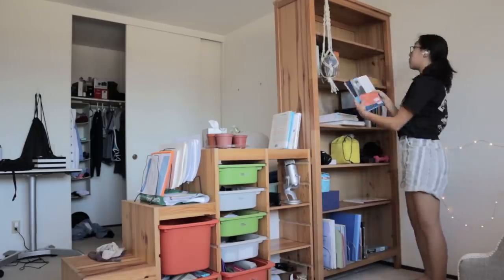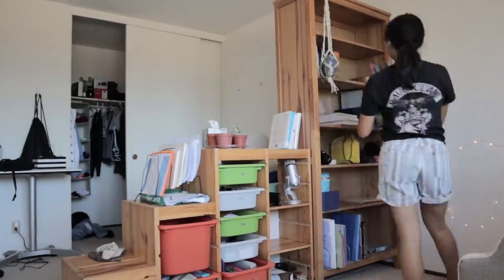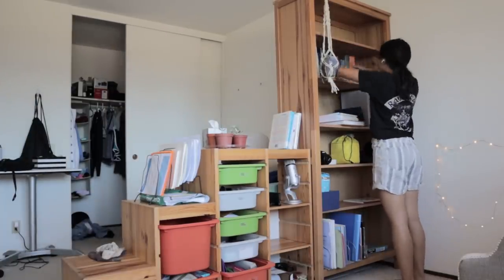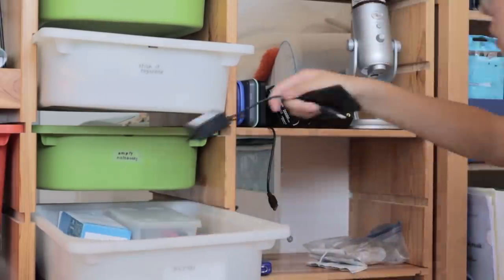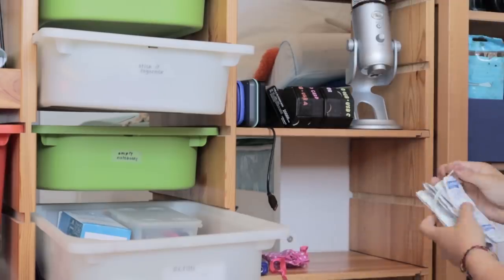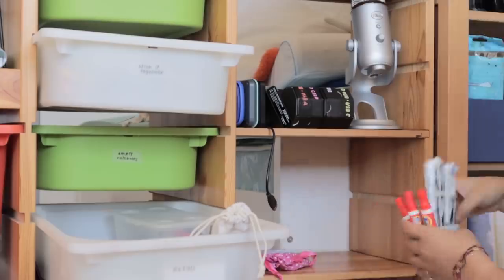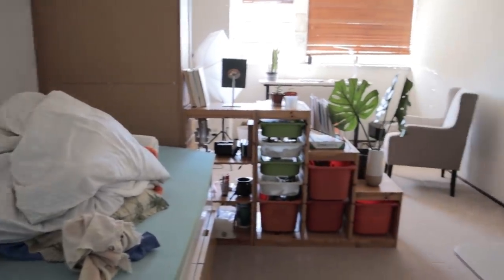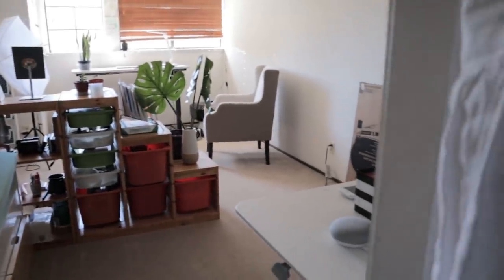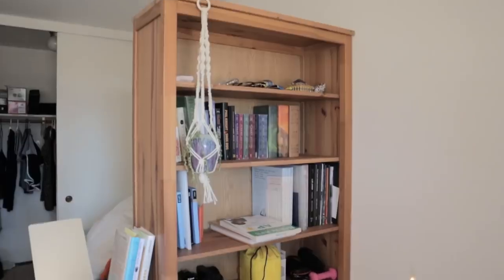There are still some things I kept, but we'll show you more about that in the official tour of the finished room section of the video. I know, I'm sorry for keeping you hanging — I'm sure you're so curious to know which math notebooks I decided to keep. Now here is the fully rearranged room layout, without any of the fun decorations, but those are coming next.